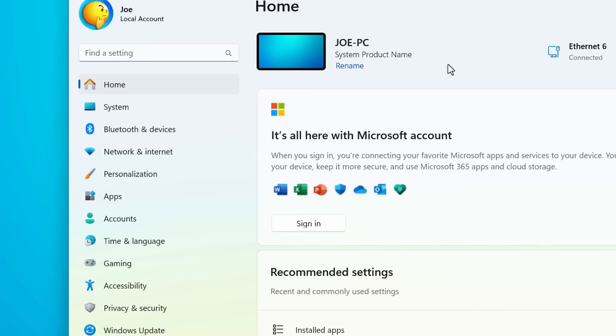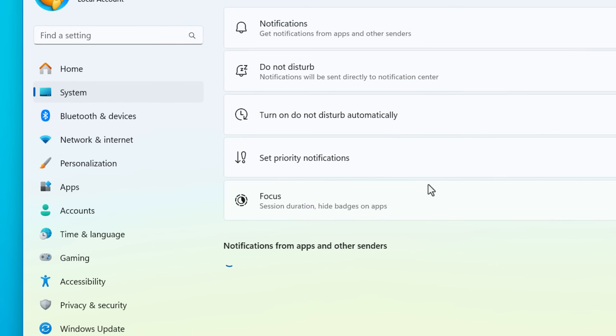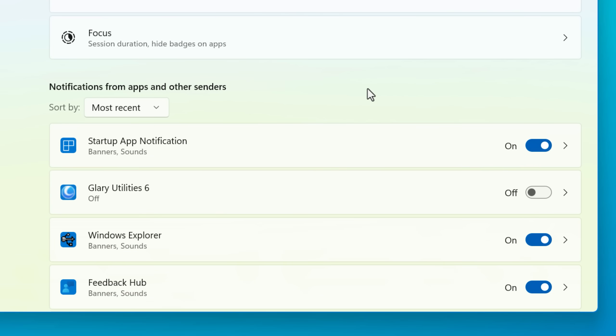In Windows 11, it's really easy to enable. You just go into the settings menu, then go to System > Notifications, then look for 'Startup App Notification.' It'll just be among all the other notification settings for other apps — it's not separated, so look for it in there. And then that's it, it should work. I'll show you how to test it in a quick second.